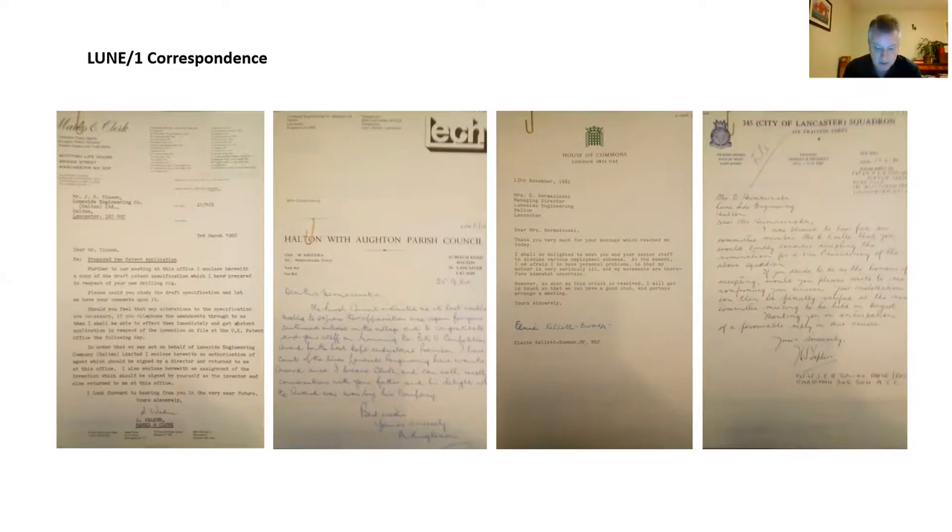Orders: there is an order book from the 1950s, along with sundry other records and accounts. Accounts are similarly fragmentary, mostly from the 1950s and 1960s, including the flattened receipts and invoices we saw a moment ago.